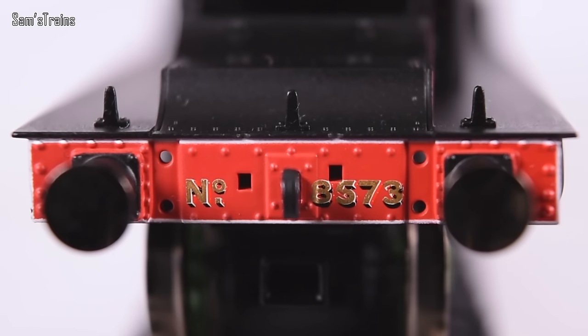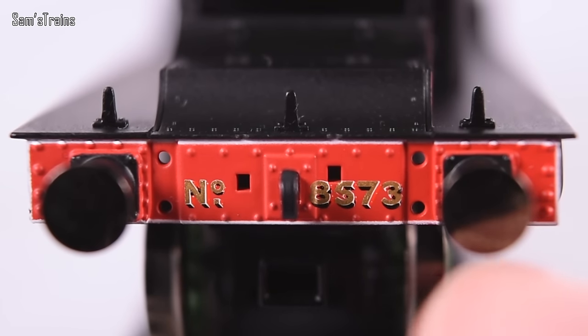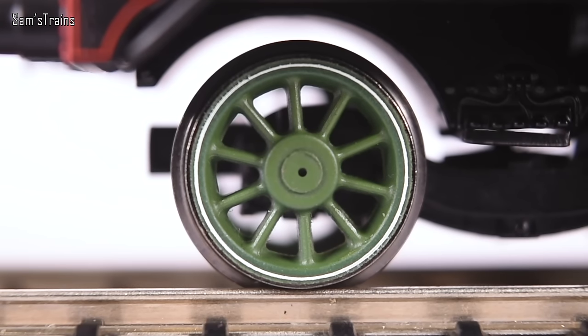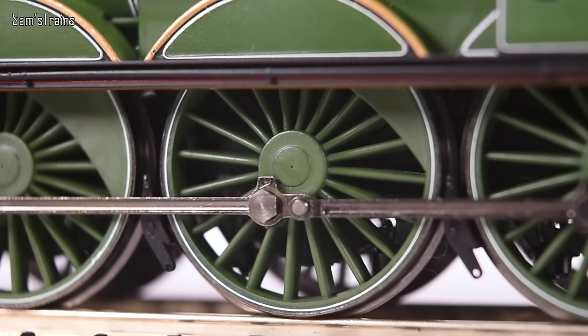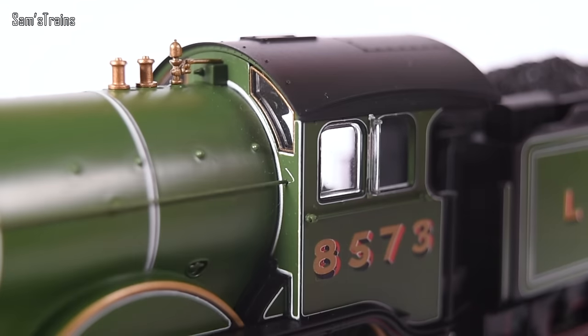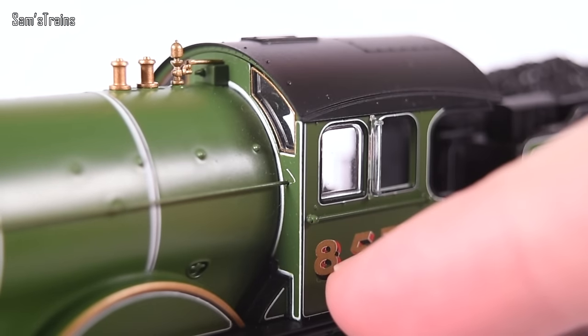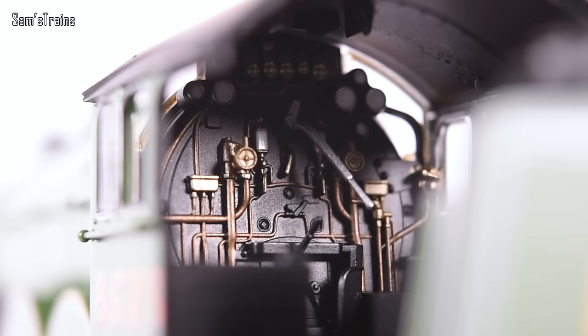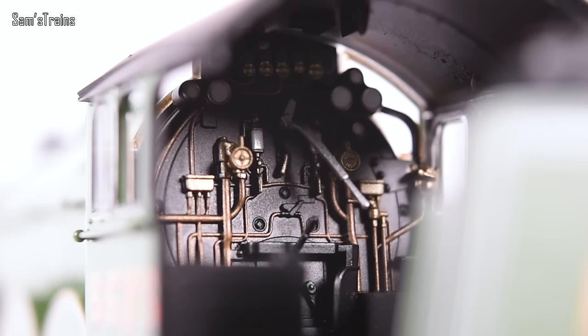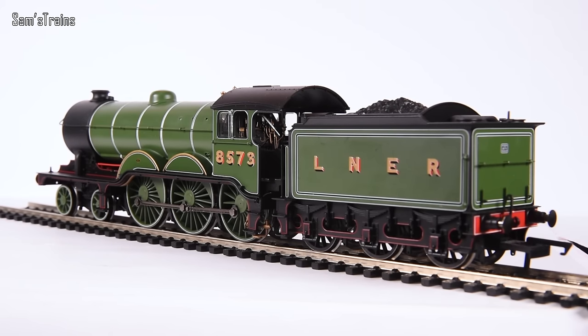The buffer beams have white lining around them with the running number duplicated on there as well. Even the wheels have been lined — perfect pin striping all the way around the diameter, with proper moulded centres so no visible axles showing, which looks exactly as the B12s do in the photos. The cab is really well lined too, with all the white lining around it, and if I show you the inside you can see it's a pretty good cab — glazing, a separately fitted regulator, and reasonably good detail for an enclosed cab.